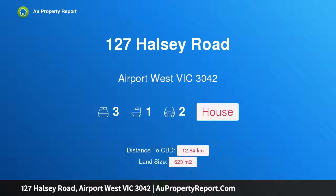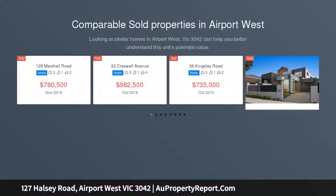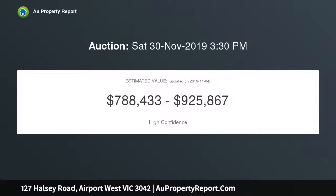Introducing 127 Halsey Road, near Port West, Victoria 3042 — a well-kept family haven in a prime locale. Just a short walk from Westfield Shopping Centre, Saint Christopher's Primary, and transport, this is a well-maintained three-bedroom home certain to impress both home buyers and investors keen to be close to the action, set amidst manicured gardens.